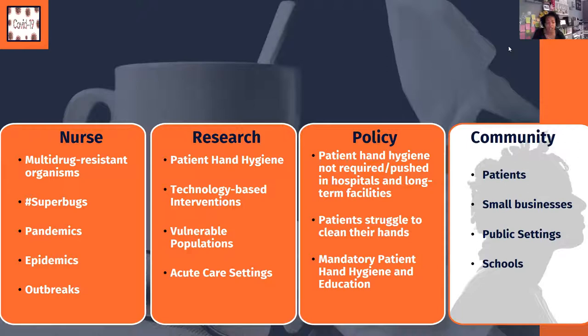That gap led me into research looking at patient hand hygiene, pathogens, and technology-based interventions in acute care settings. I recognized that hospitals and long-term care facilities are not required to provide patients with materials to clean their hands. So if patients in the healthcare setting didn't have that information, they wouldn't have it in the community either — especially during COVID-19.